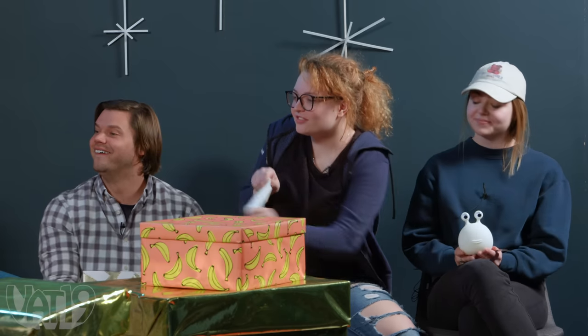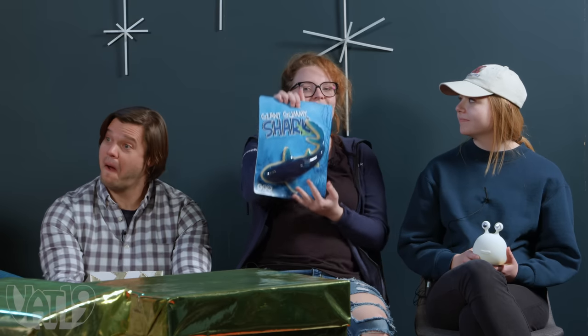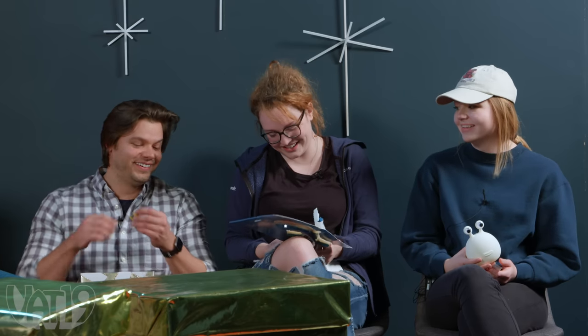Daniel, rather than stealing the slug light, surprises everyone by stealing the snow stress ball from Dalium instead. Then Daly opens the last regular gift: a giant gummy shark — over a pound of solid gummy candy. Someone jokes that if Daly eats the tail, they'll eat their transformer, which goes right to their thighs.